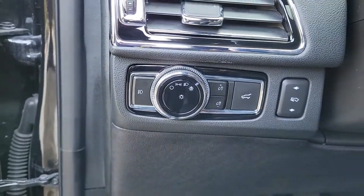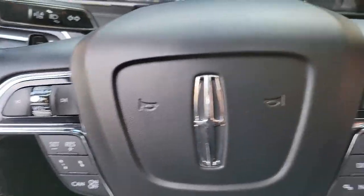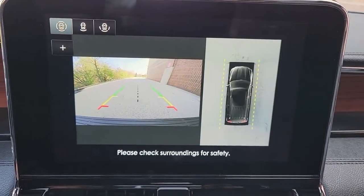Feel relaxed and ready for even the longest road trip in the ultimate expression of three-row SUV luxury. This Navigator L is waiting just for you — see for yourself when you take it out for a test drive. Our professional staff looks forward to giving you excellent service.